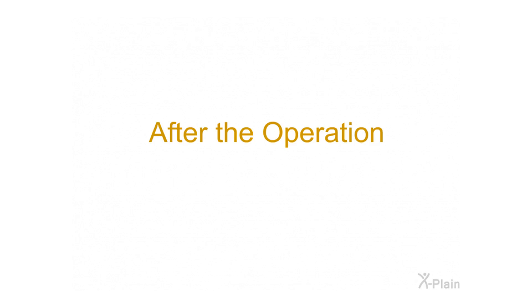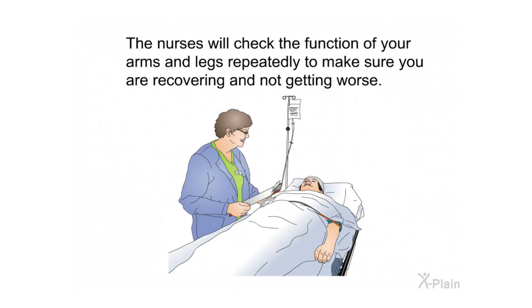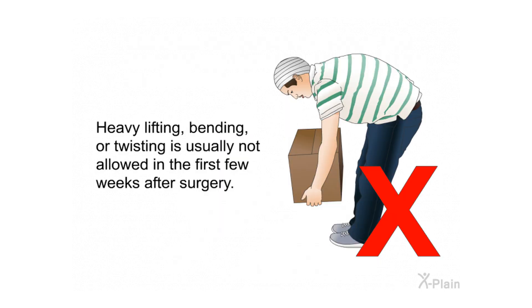After the operation, you may be asked to lie flat for a few days to ensure the dura or patch, as well as the muscles covering the cerebellum, heal properly and prevent a fluid leak. Nurses will check the function of your arms and legs repeatedly to make sure you are recovering and not getting worse.